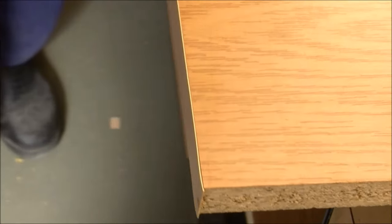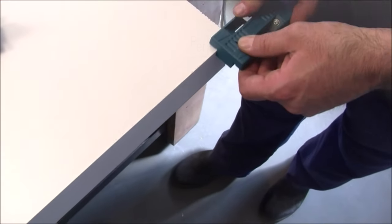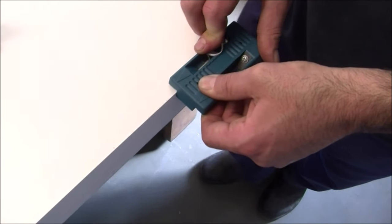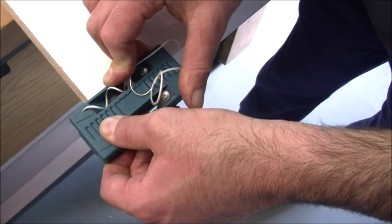Despite its powerful capabilities, the Viratex is a manual, practical and lightweight tool, weighing only 3.53 ounces. Its compact and ergonomic design make it easy to handle and maneuver, enhancing user comfort and convenience during prolonged use.